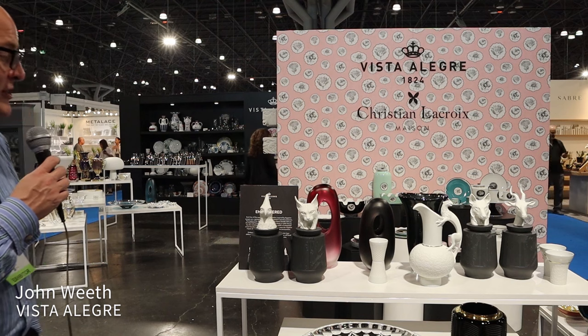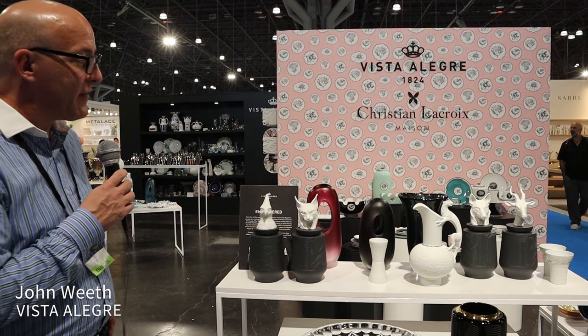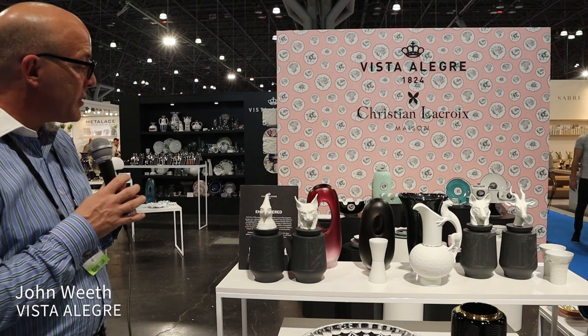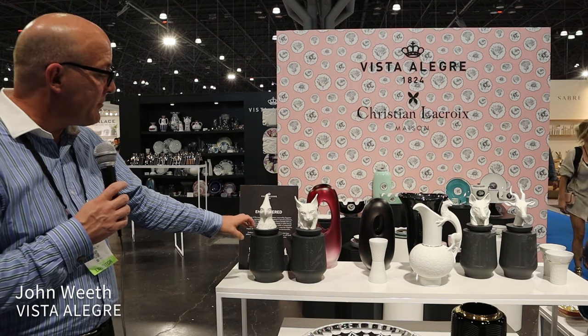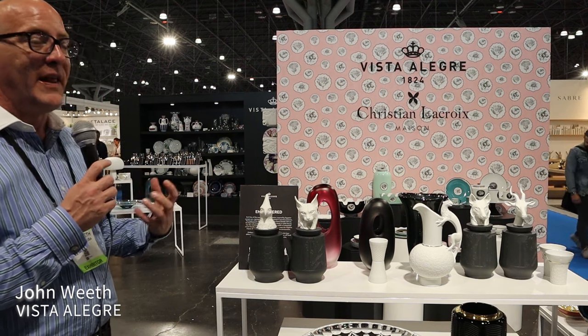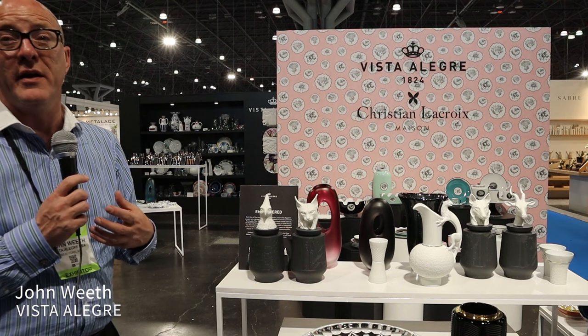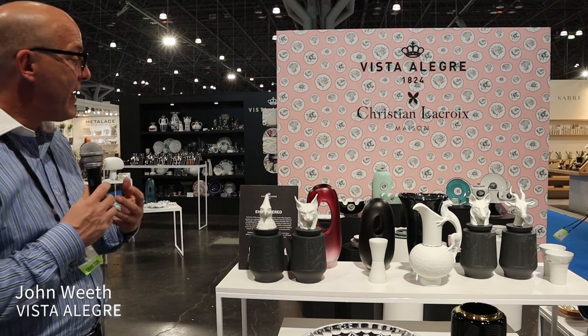From Vista Alegre this year, we have our Endangered collection. This collection has a lot of heart and soul from us, designed from our Vista Alegre design group in Portugal. They really wanted to find a piece that helped reflect the change of man and technology and its effect on the environment and animals.